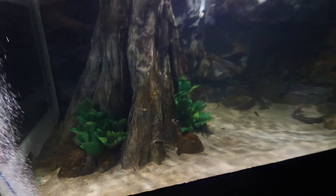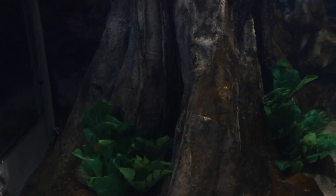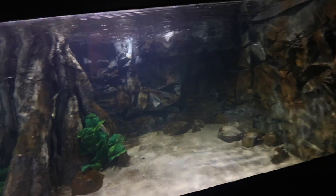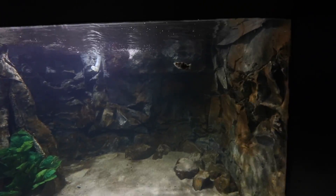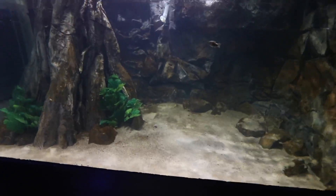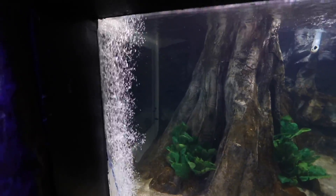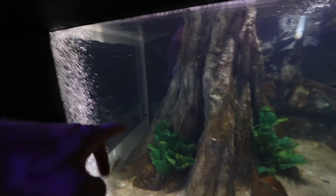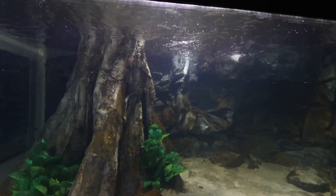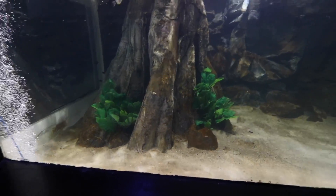These guys aren't necessarily a natural schooling fish, so they're not all clumped up together. However, this is an absolutely enormous aquarium compared to what they're used to, so they're just exploring it right now. For feeding, I'm just gonna feed directly in the center of the tank — they'll see it coming down and go after it. They are surface skimmers though, so I'm thinking we need some bottom dwellers — whether we do Corydoras or maybe some fancy plecos, I don't know.